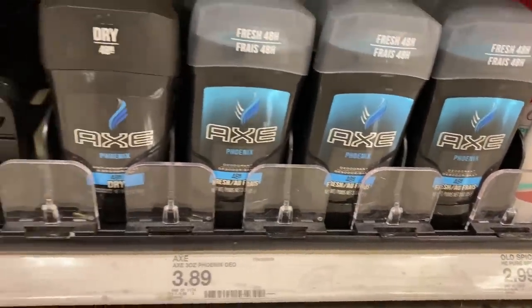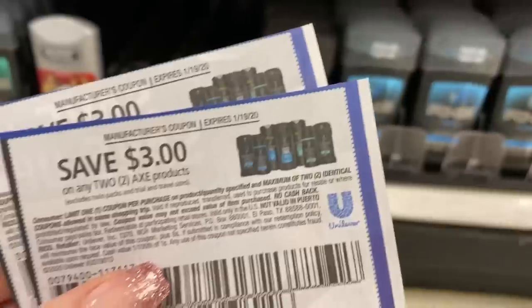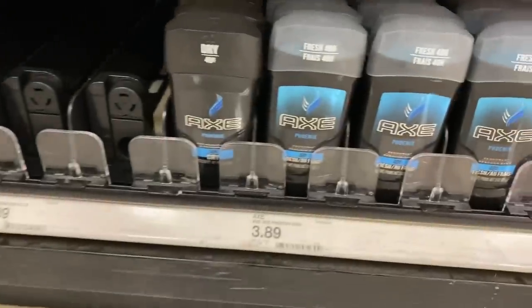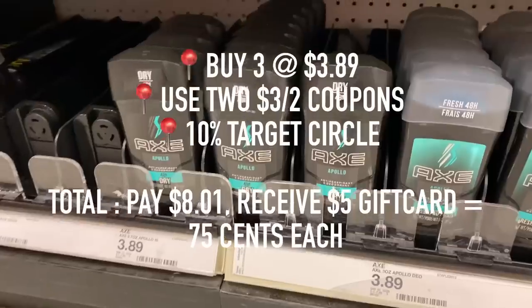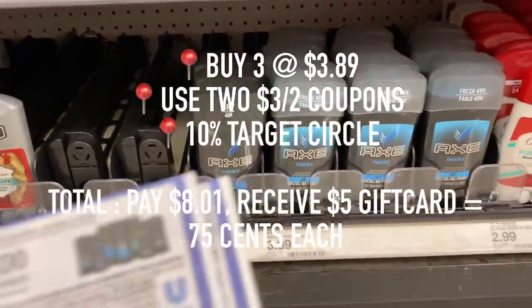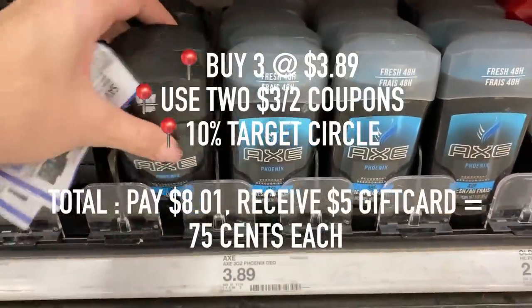Next up are the Axe deodorants. My store has these priced $3.89, and if you buy four, you will receive a $5 gift card. I have $3 off two coupons from the newspaper that I'm going to be using with this sale as well. So after those coupons and the additional 10% off, I'm gonna pay $8.01, but remember I am getting a $5 gift card back, making each deodorant only $0.75.